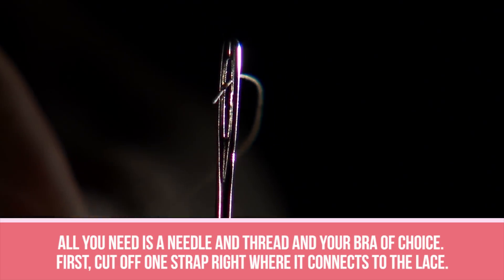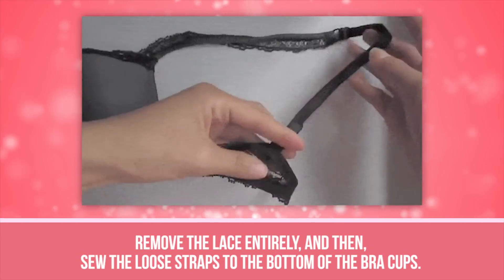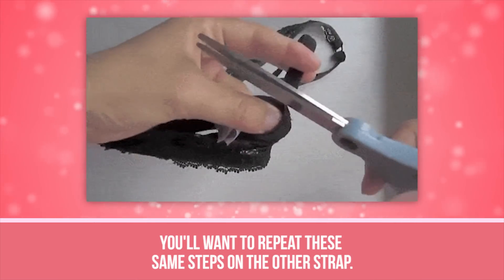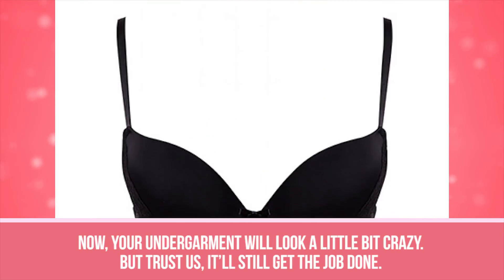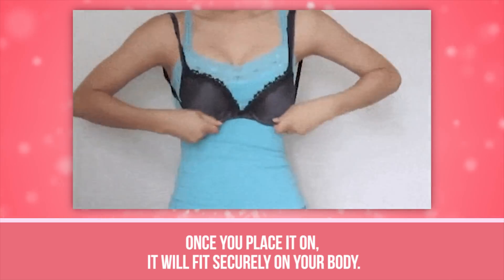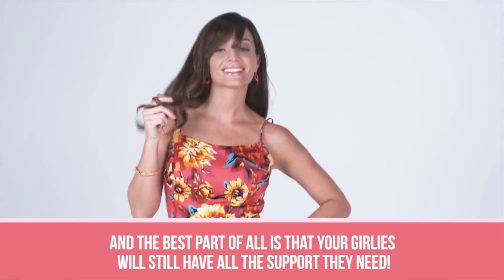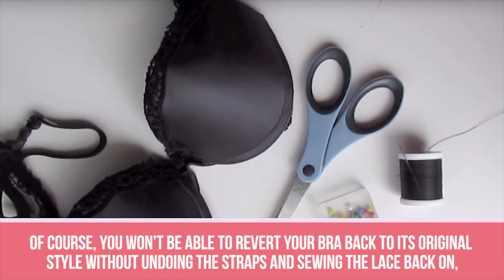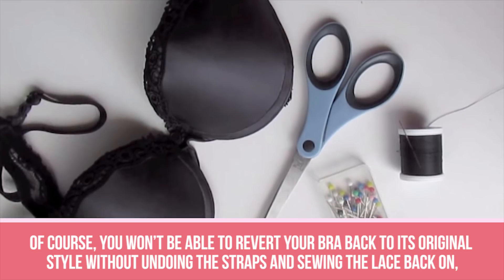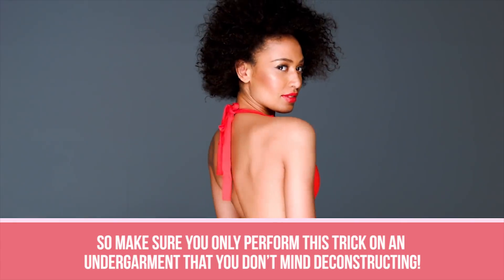All you need is a needle and thread and your bra of choice. First, cut off one strap right where it connects to the lace. Remove the lace entirely and then sew the loose straps to the bottom of the bra cups. You'll want to repeat these same steps on the other strap. Now, your undergarment will look a little bit crazy, but trust us, it'll still get the job done. Once you place it on, it will fit securely on your body and your girlies will still have all the support they need. Just make sure you only perform this trick on an undergarment that you don't mind deconstructing.